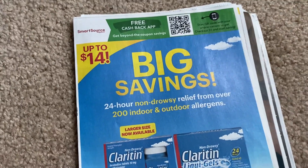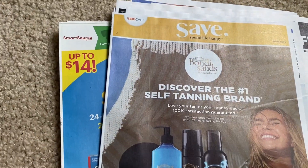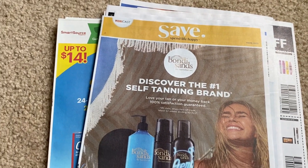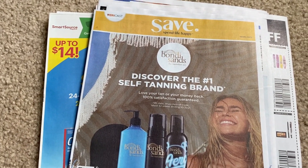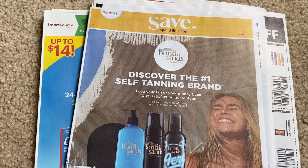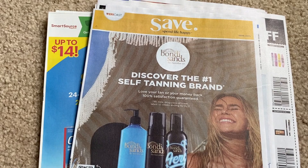Really digging those BOGO coupons this week! Again, to enter to win one set of inserts — one Smart Source and one Save — comment your favorite coupon. Thanks to all who joined the live; I'll link it at the end of this video. Thanks so much for watching, guys — have a beautiful day, bye!